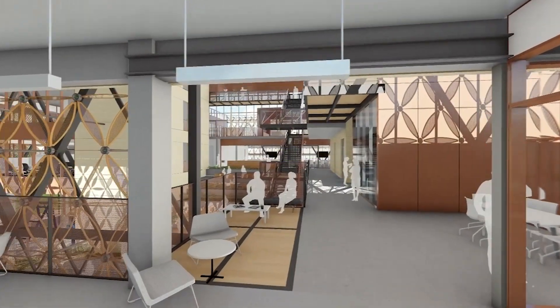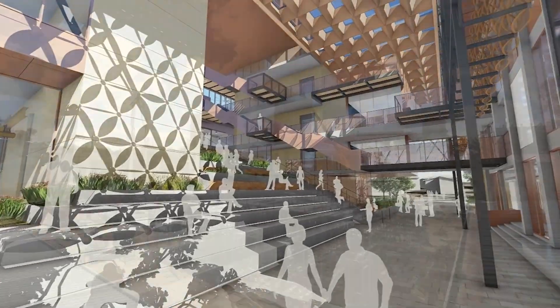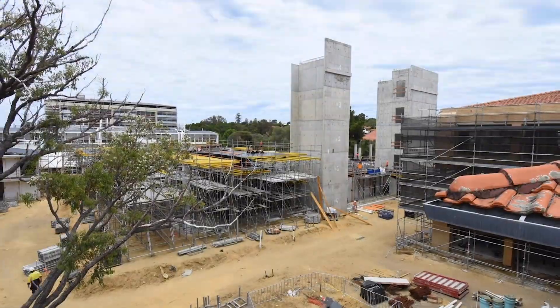The new E-Zone will house state-of-the-art labs, giving our students direct access to the best facilities. The E-Zone student hub will also invite more interdisciplinary collaborative spaces between our EMS students and students across other disciplines.